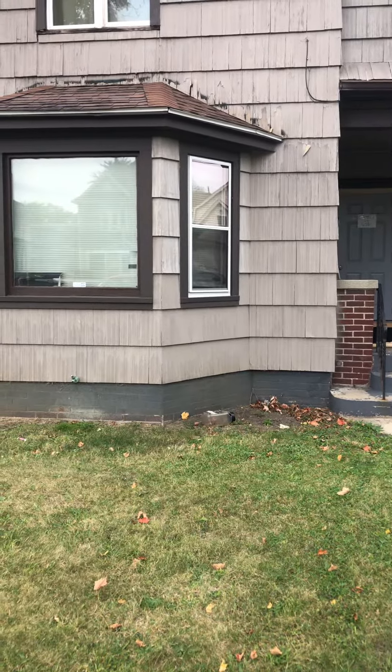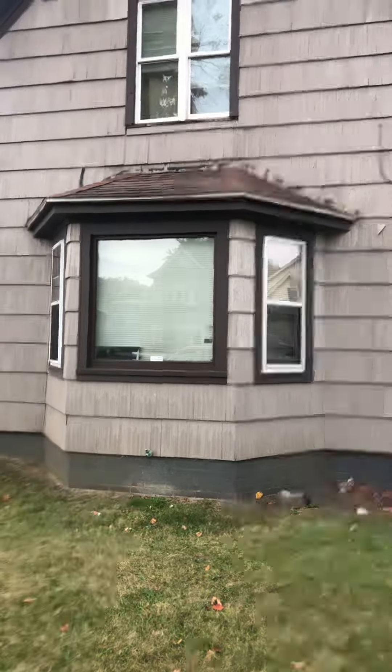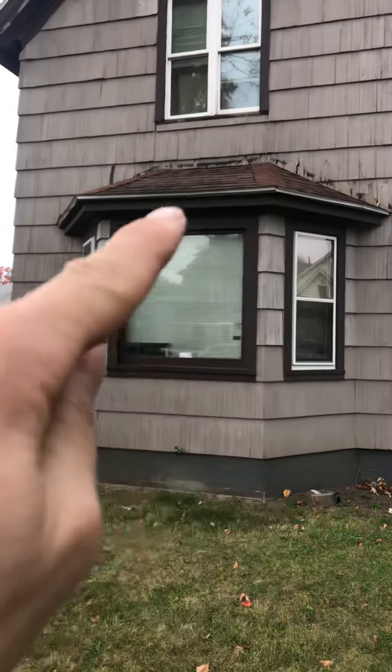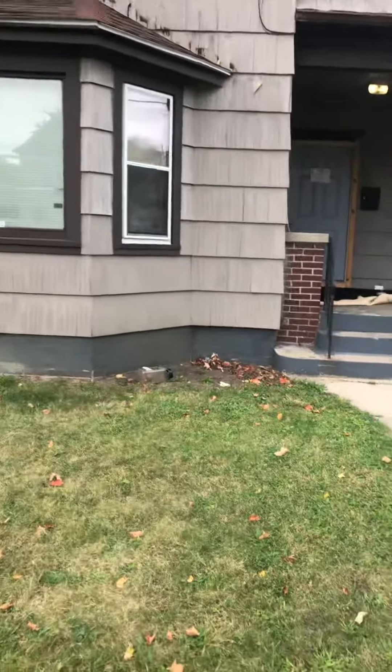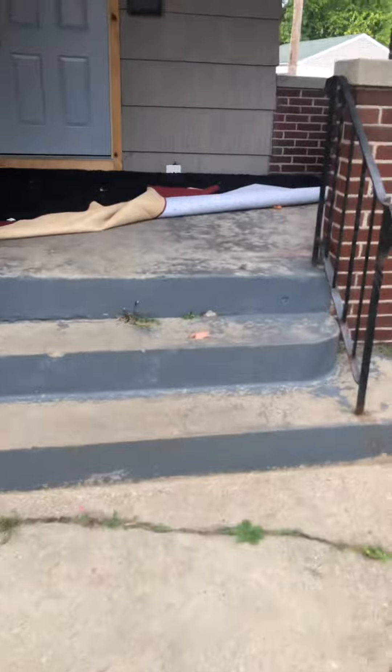Okay, 201 Cleveland. This roof seems to be leaking — this little part right here. I need to get a roofer out and check that out.